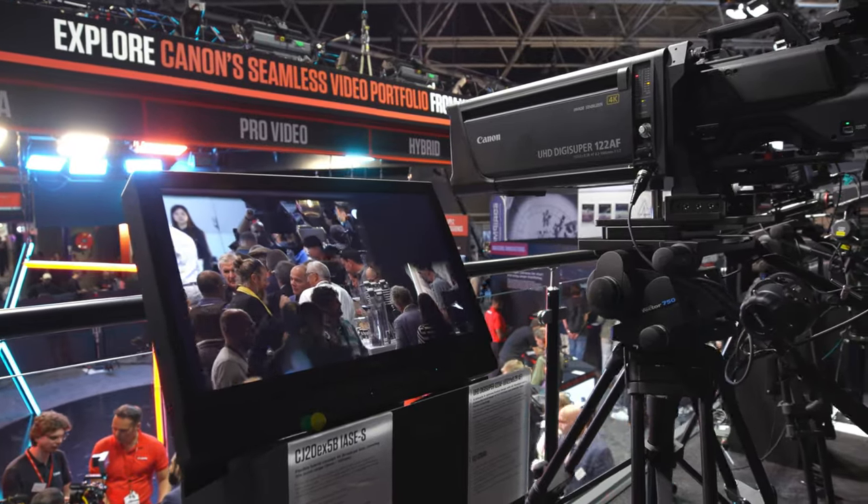We are now at the Canon optics part of the stand, namely the BCTV area, where we're showing a range of different options for live and studio production. We have the ENG lens, the CJ20x5, which is a perfect hybrid lens with a great blend of wide angle and telephoto capabilities to make it a perfect all-rounder lens.